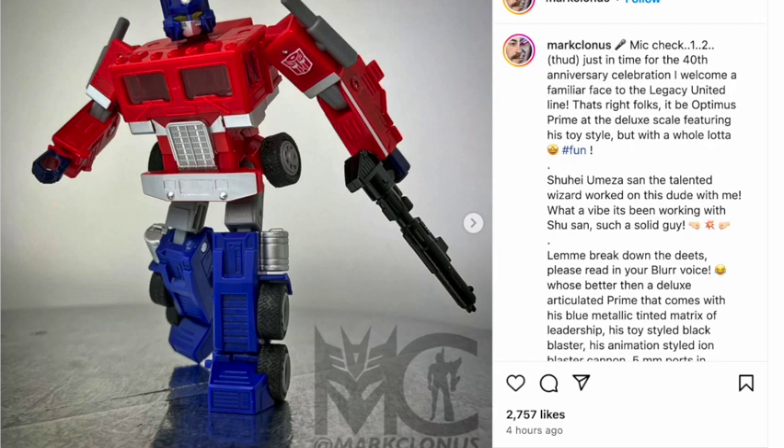Mark Mayer, also known as Mark Clotus, aka one of the guys in the Hasbro students, has reviewed the upcoming Legacy Evolution Deluxe Class G1 Optimus Prime.